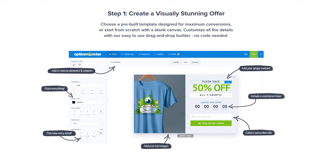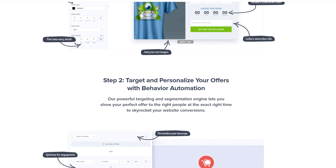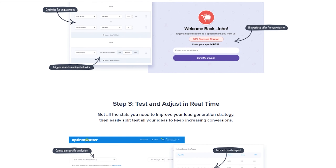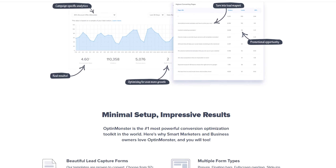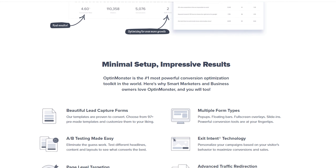Number three is OptinMonster, and this is the best lead generation tool and conversion optimization platform. It's a user-friendly software that doesn't require coding skills and integrates with various platforms including WordPress, Shopify, and Magento. With OptinMonster, you can create custom opt-in forms such as pop-ups, slide-ins, notification bars, and other engaging campaigns to convert visitors into subscribers, leads, and customers. It also comes with pre-made templates and a drag-and-drop editor to create and customize opt-in forms without code easily.